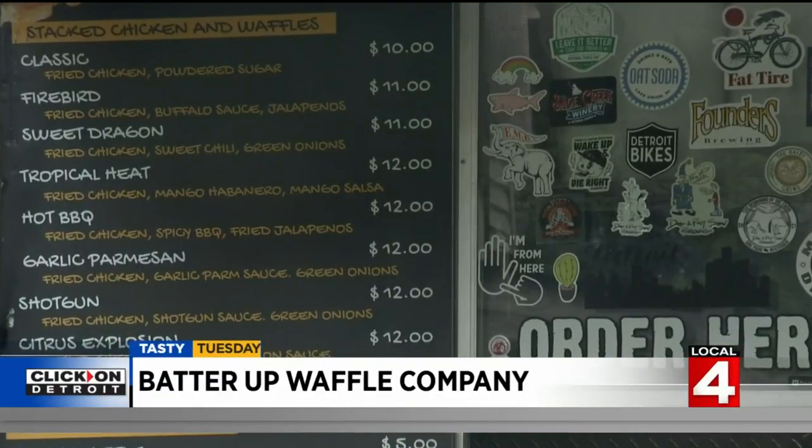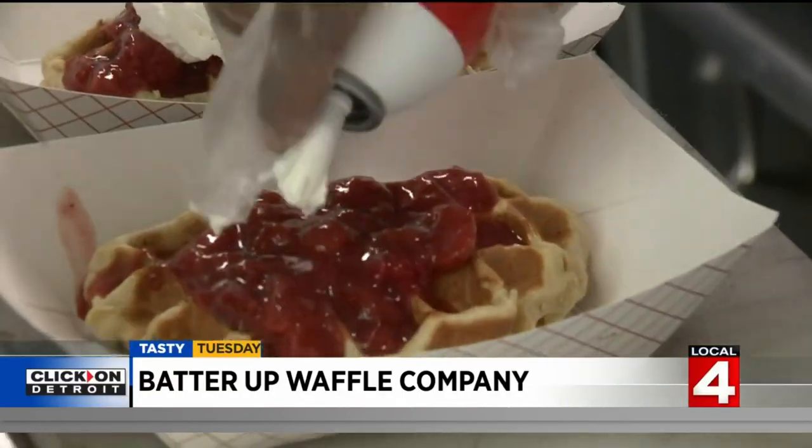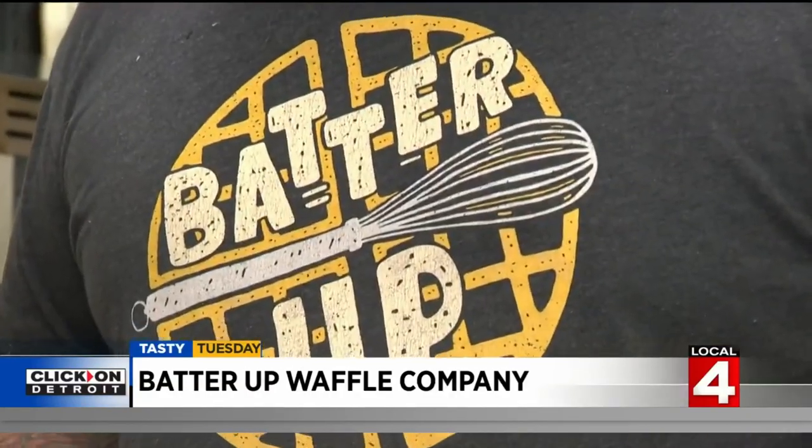Batter Up has a very simple menu with a theme. There's chicken and waffles — actually nine variations of chicken and waffles — everything from a garlic parmesan to a mango habanero, a hot sauce waffle. And there are seven dessert waffles, like the Oreo Madness.